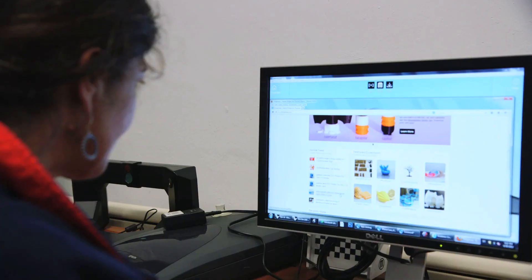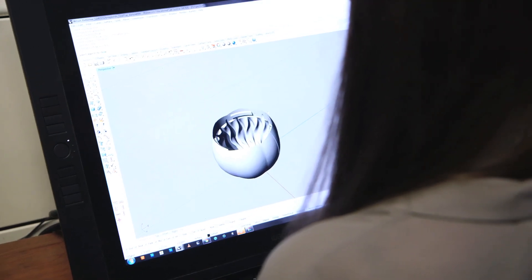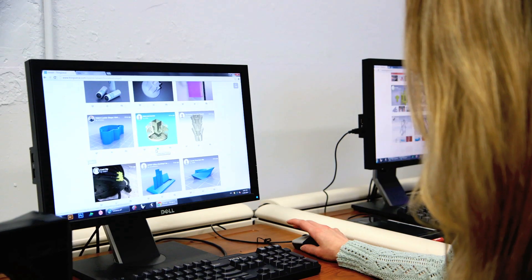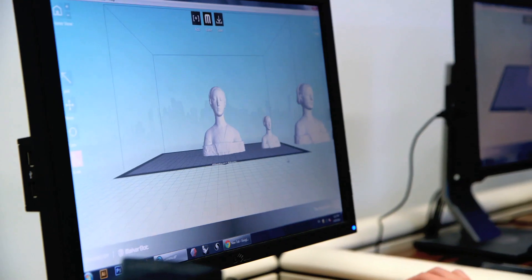It's always better when students create their own things, and I think this is a way to do it where it's both used in the classroom and in the labs, but it's also something that's training students to think in a different way. My name is Dan Friedman. I'm Dean of the School of Science and Engineering at SUNY New Paltz.